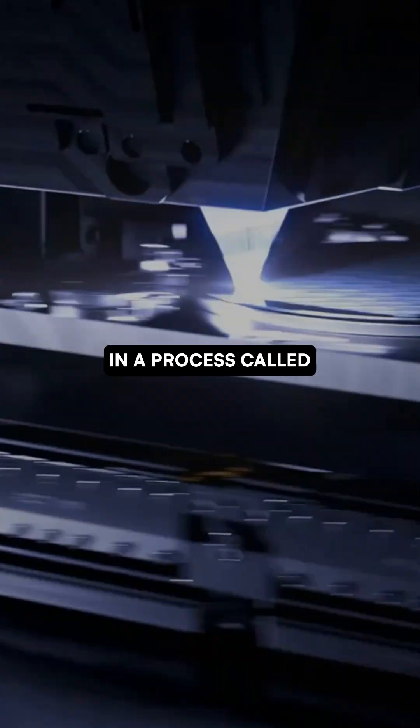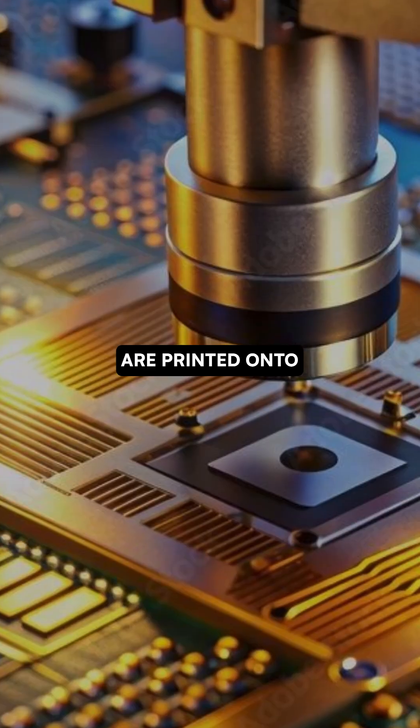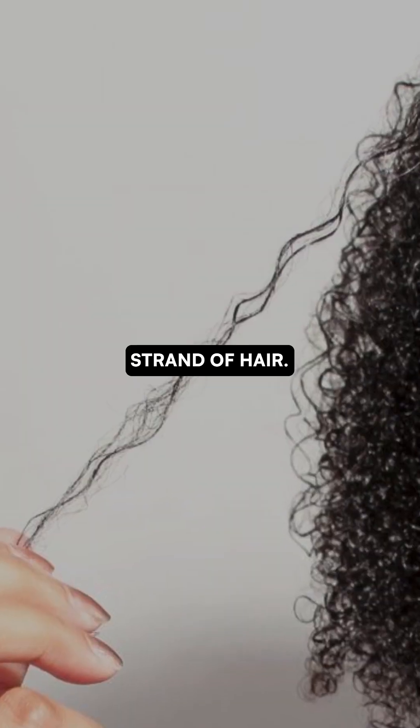Using ultraviolet light in a process called photolithography, billions of microscopic transistors are printed onto the wafer, layer by layer, building an invisible city smaller than a strand of hair.